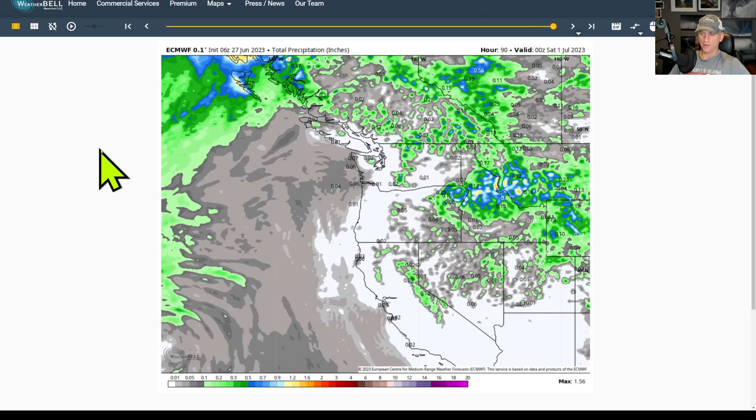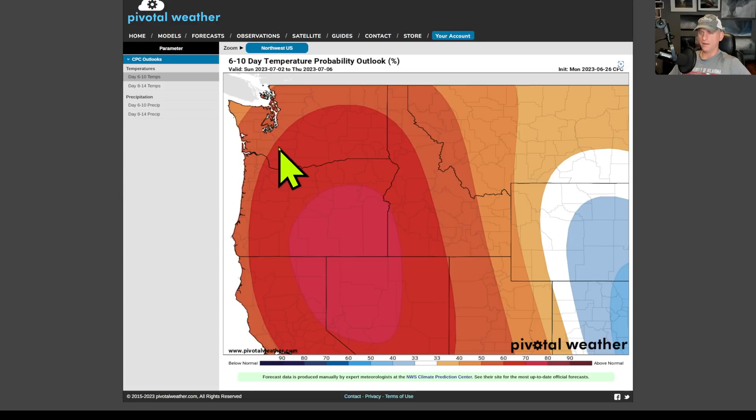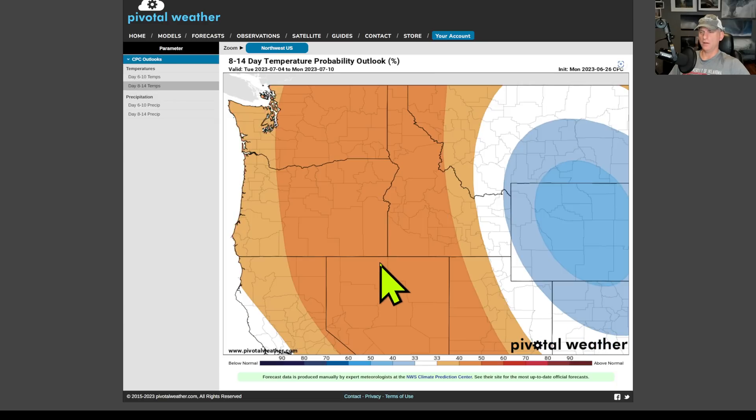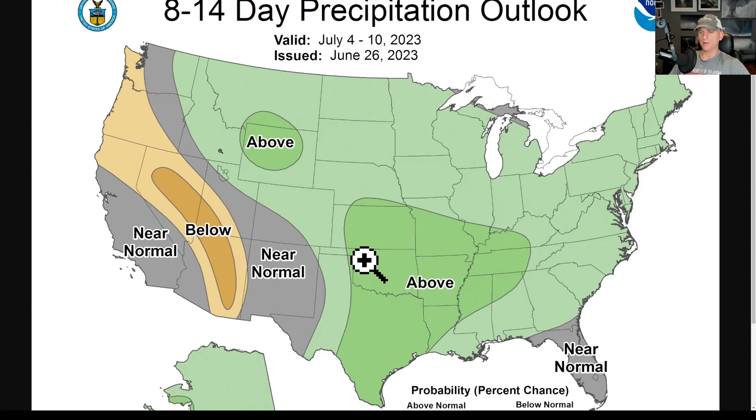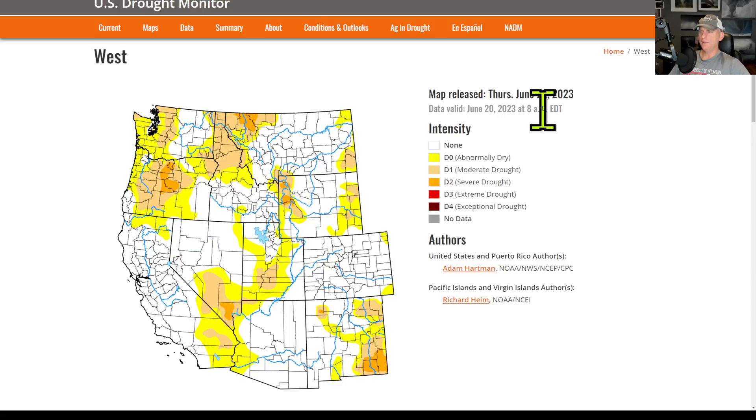The 6- to 10-day temperature probability outlook shows a clear bullseye across much of the West Coast, and the 8- to 14-day outlook shows not much change — extending through July 10th. The 6- to 10-day precipitation outlook does include the Pacific Northwest slightly above average, as does the 8- to 14-day, but this is probably just due to hit-and-miss thunderstorm activity. The drought monitor shows moderate drought across the Cascades, Oregon, Idaho, and Montana — so watch out in the backcountry for fire starts.